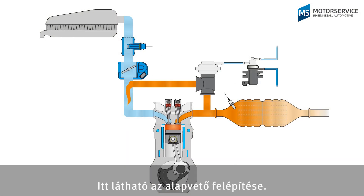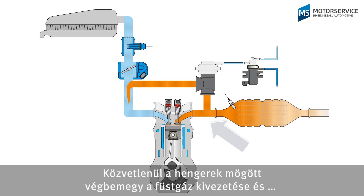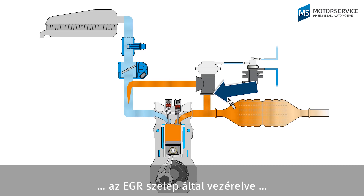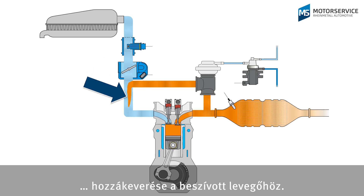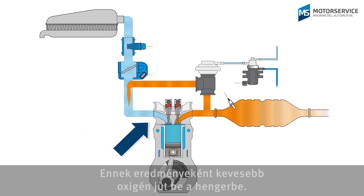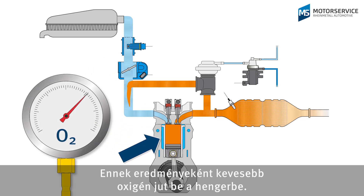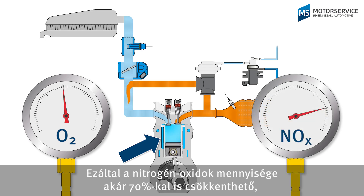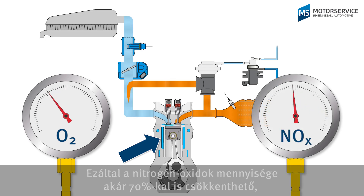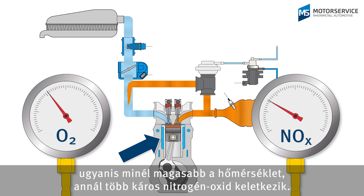Here we can see its basic structure. Exhaust gas is taken directly after the cylinders. Then the EGR valve regulates the subsequent mixing of the exhaust gas with the intake air. This means that less oxygen reaches the cylinder, and less oxygen means a lower combustion temperature. This way, nitrogen oxide quantities can be reduced by up to 70%, as the higher the temperature, the more harmful nitrogen oxides are produced.